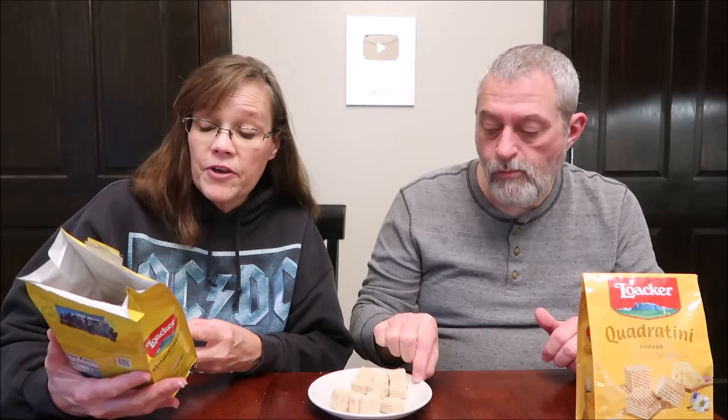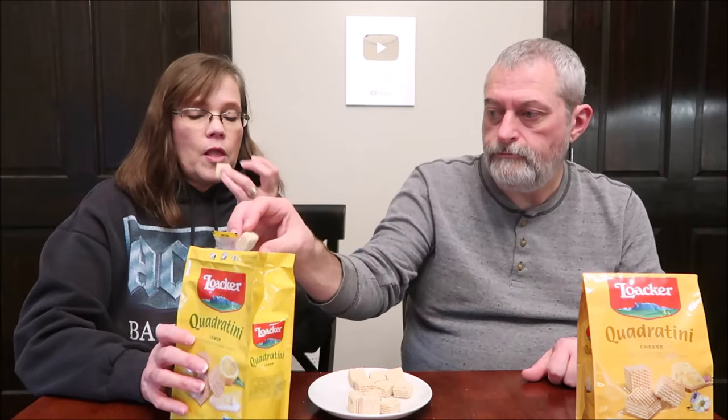These are the lemon bite-sized cream-filled wafer cookies. Nine servings, eight cookies, 29 carbs, 150 calories. These have no artificial flavorings, no added colors, no preservatives. They kind of remind me of those lemon powdered sugar cookies. They have a little tart — like a zing.